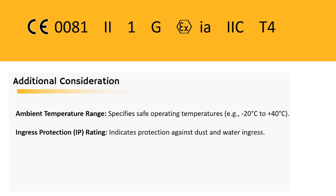Finally, we have some additional considerations. Ambient temperature range ensures your equipment doesn't get too hot under the collar, and the IP rating keeps dust and water at bay. It's all about keeping things cool and dry.